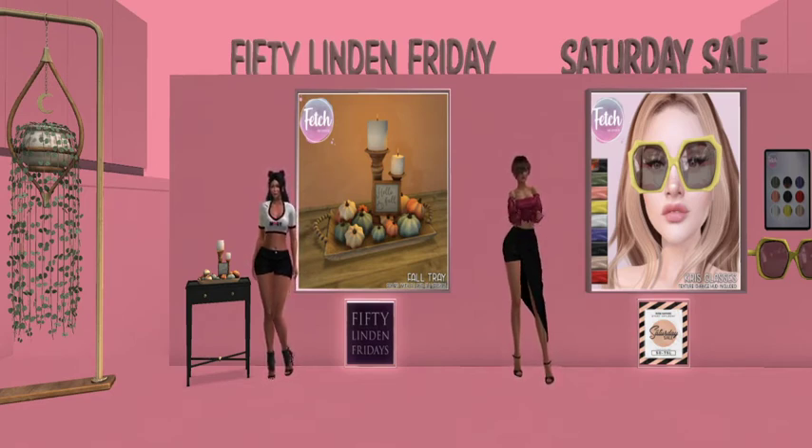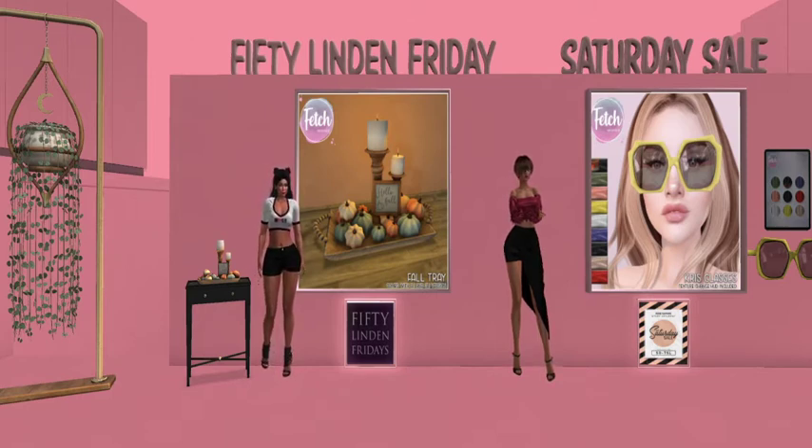Okay, guys. It is on to the next stop for our lovely 50 Linden Friday train. 50 Linden Friday! Woo-hoo!